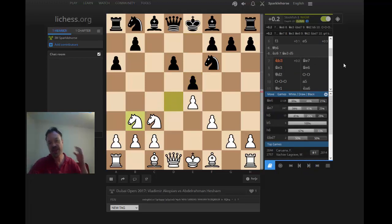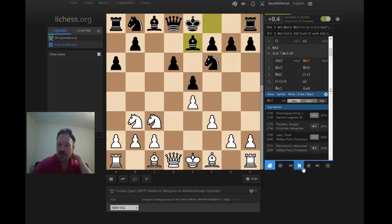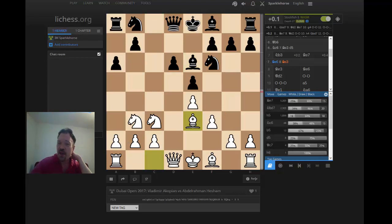Black is going to try to play for d5 quickly, and usually black gets in d5 and equalizes in these Najdorf-type positions. But here it's not quite so simple. White plays Be3, and we'll see — black could also play Be6 here, which is a little more common, and typically white will play Be3. Then black could play d5. The actual game move order was Be7, Be3, but what I wanted to talk about was black trying to play d5 early.